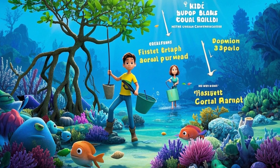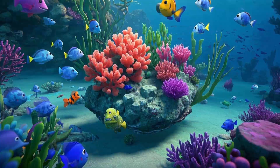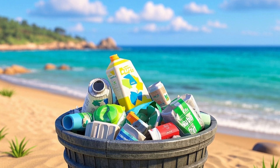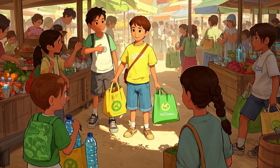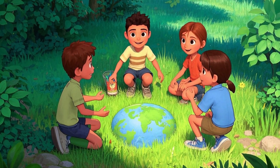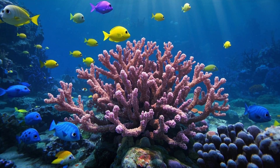How can kids help? Even you can help coral reefs. Here's how. Don't let your trash end up in the ocean. Use less plastic like reusable bottles and bags. Talk to your friends about protecting nature. Every small action makes a big difference.